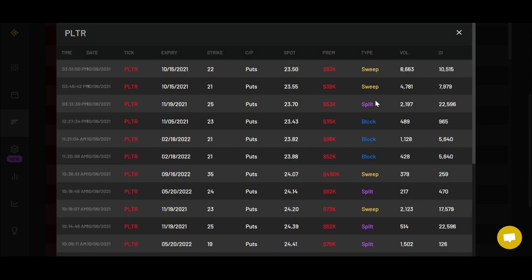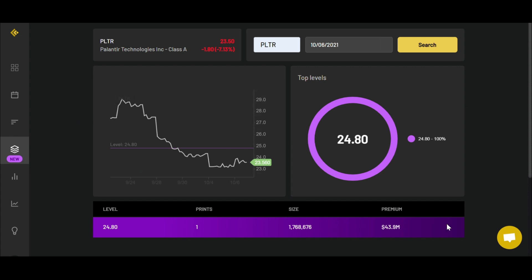Looking at the bearish puts that came in, there aren't that many sweeps — there are a couple of block orders, a couple of split orders, and some are further-out expirations in 2022 and November. Overall they're mostly in the money as well, so I don't really foresee much more downside just looking at the option data. Looking at the dark pool data, there was only one order that came in for Palantir — almost 2 million shares with a premium of $43.9 million. It looks like they basically sold around $24.80, taking advantage of the morning upside, and that's likely what caused it to start going down.